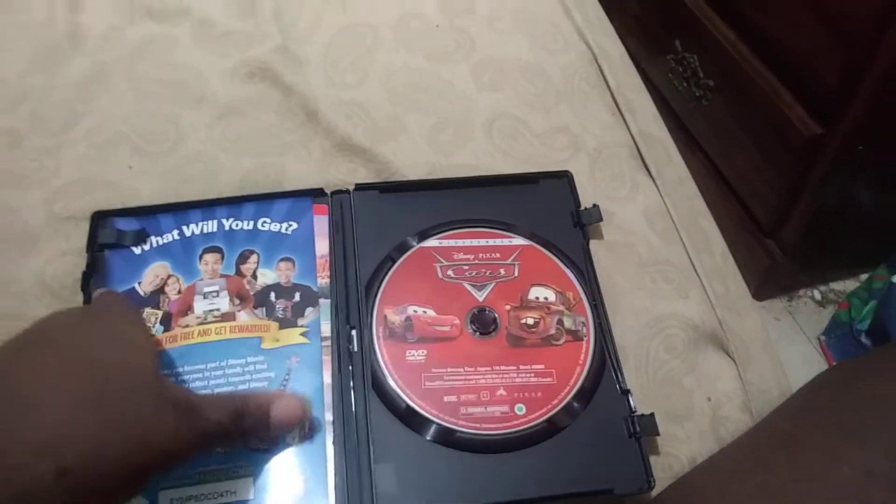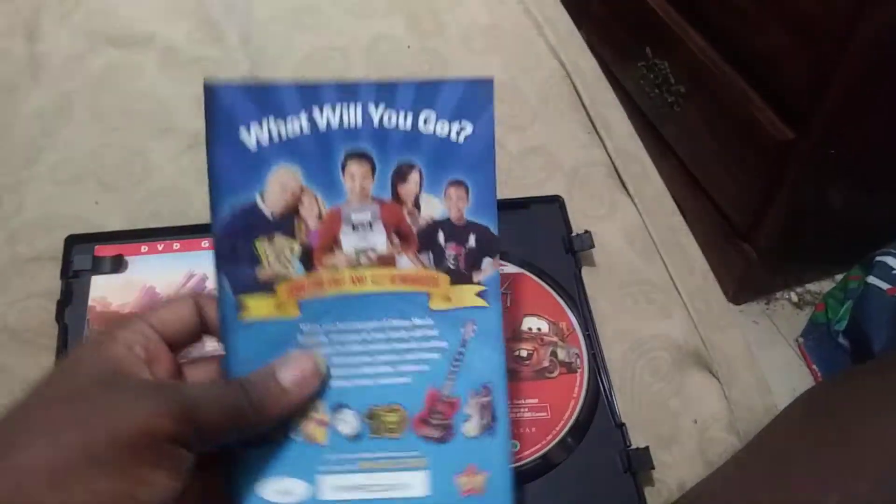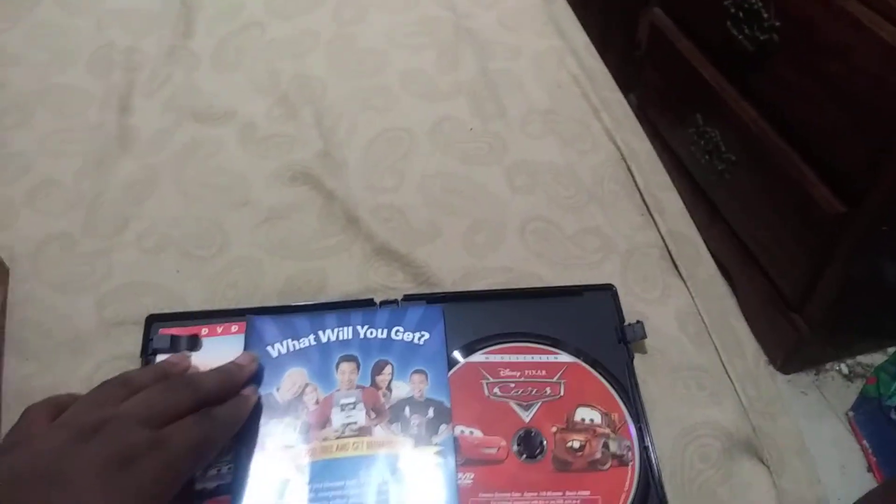Like I said, I switched that Disney guide — the widescreen version — and I switched the widescreen guide, the widescreen Disney Pixar Cars guides. The full screen version I'll review in a second.